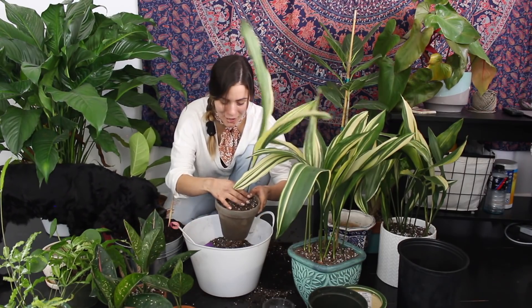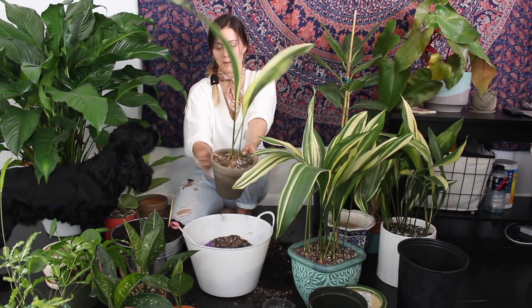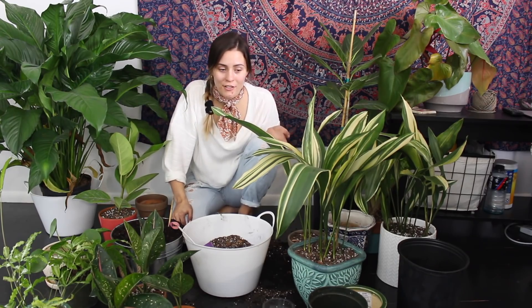Now I'm out of soil, so I need to go soil shopping. But like I said, I'll have everything I used linked below — all the brands and everything. So there are my three cast iron plants, my three aglaonema, my ficus altissima getaway, and my asparagus fern. Let me know what you thought of this repotting video. If you have any repotting tips, please share them in the comment section down below. Thank you so much for watching — I will see you in the next one. Bye!